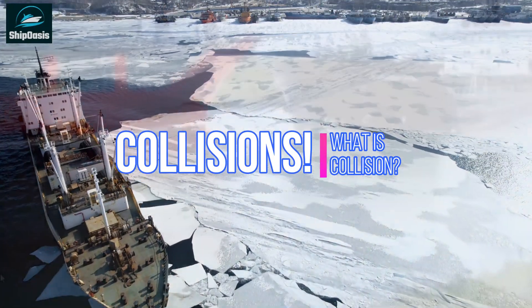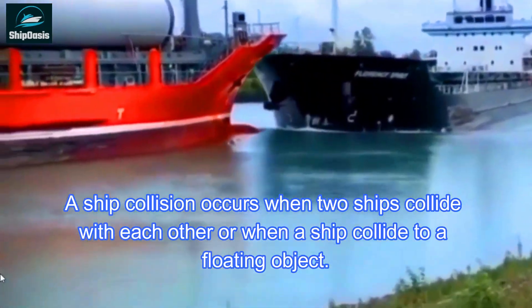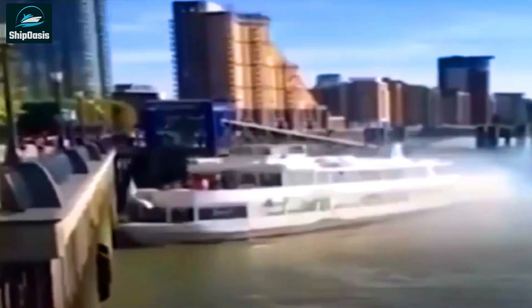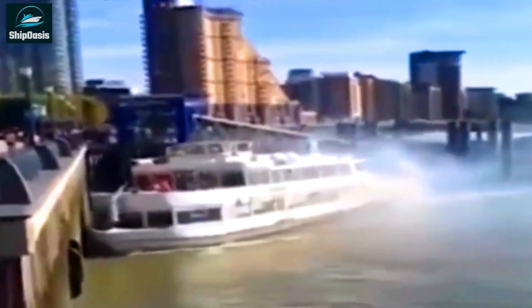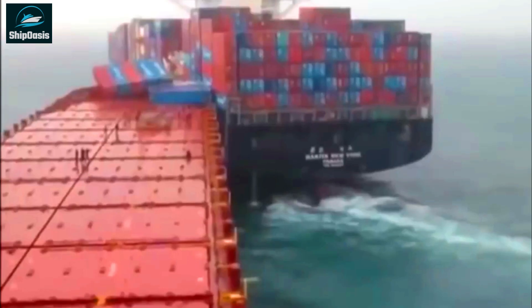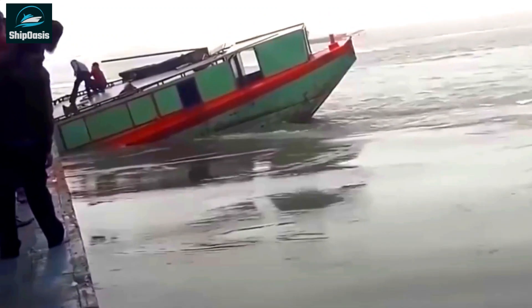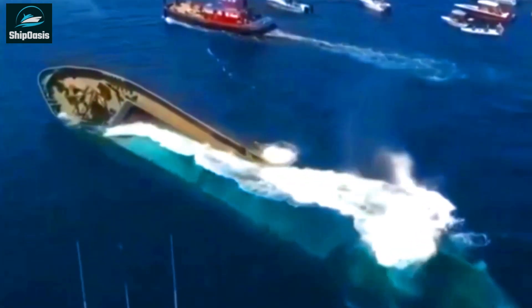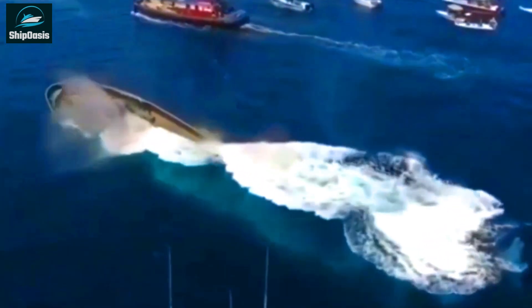What is a collision? A ship collision occurs when two ships collide with each other or when a ship collides with a floating object. This can happen for a variety of reasons. Ship collisions can range from minor incidents that result in no injuries or damage to more serious accidents that cause significant damage, injuries, or even fatalities. The consequences can also vary depending on the type and size of the vessels involved, the location of the collision, and other factors.